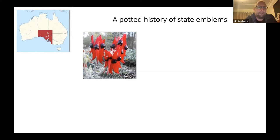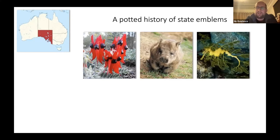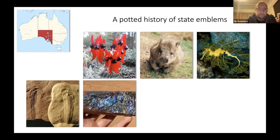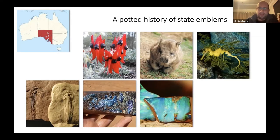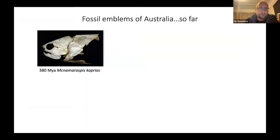Fossil emblems started in the US with different states having them, then were picked up by Australia. These emblems are different from animals on the coat of arms. South Australia, for example, has a floral emblem — the Sturt Desert Pea — a faunal emblem, the southern hairy-nosed wombat, a marine emblem, the weedy sea dragon, a fossil emblem, a mineral emblem (bornite), and a gemstone emblem — opal, including the famous opalized fossils and dinosaurs. They've just also announced a state tartan.